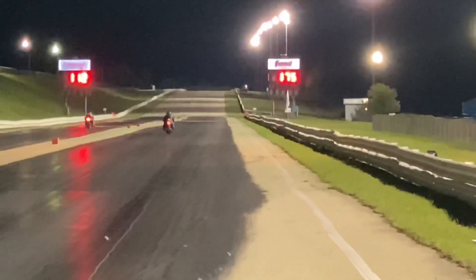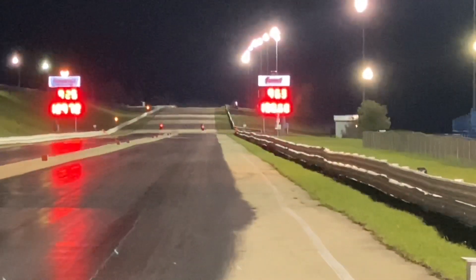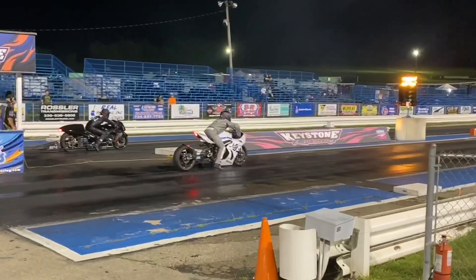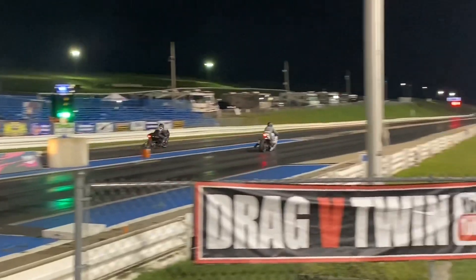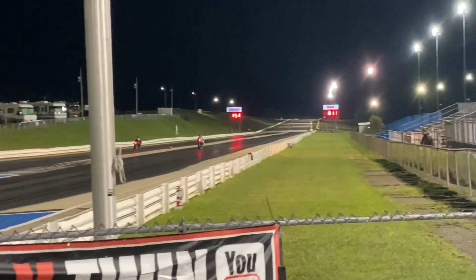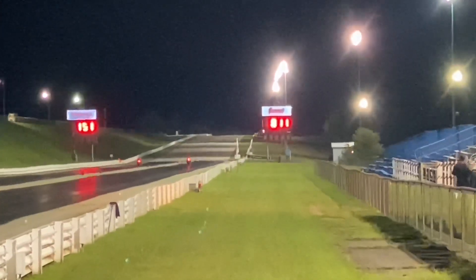Looks like the bar bike got this one. Shock technology, swing arm technology, and tire technology have come so far — 9.25 for the bar bike. Let's see if the Chrismore-tune GSXR 1000 has anything for the bar Hayabusa. We are close to the finish line.